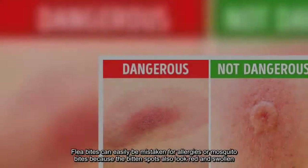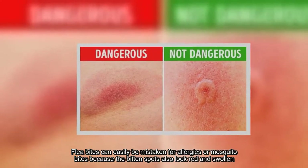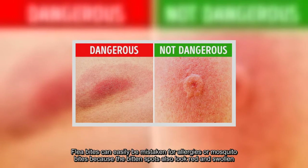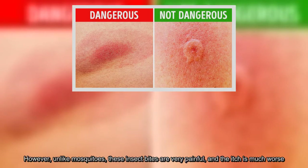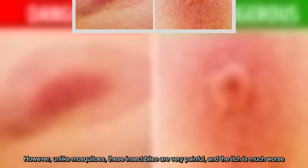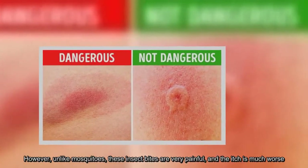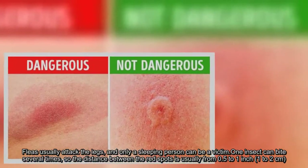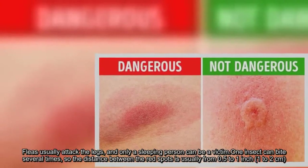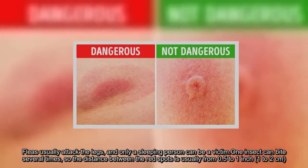Flea bites can easily be mistaken for allergies or mosquito bites because the bitten spots also look red and swollen. However, unlike mosquitoes, these insect bites are very painful, and the itch is much worse. Fleas usually attack the legs, and only a sleeping person can be a victim. Any insect can bite several times, so the distance between the red spots is small. Flea bites are usually from 0.5 to 1 inch apart.